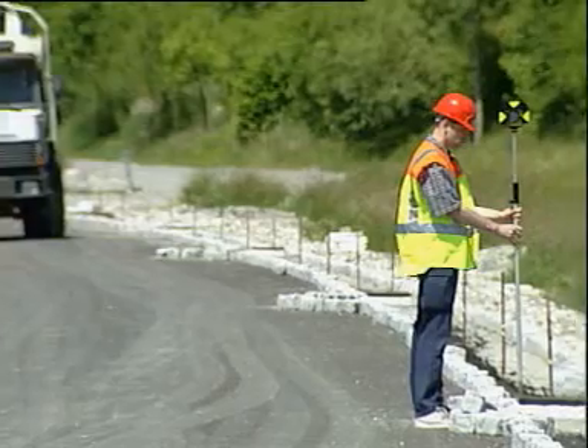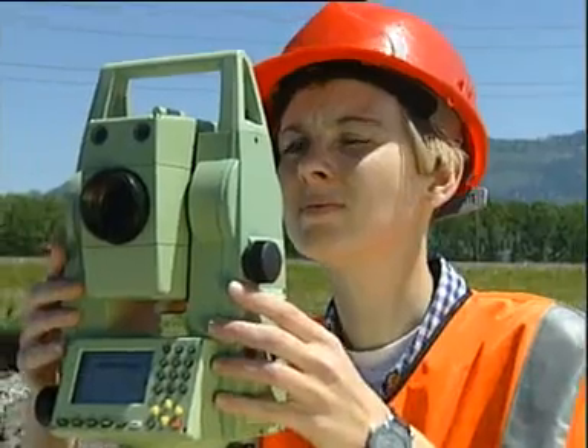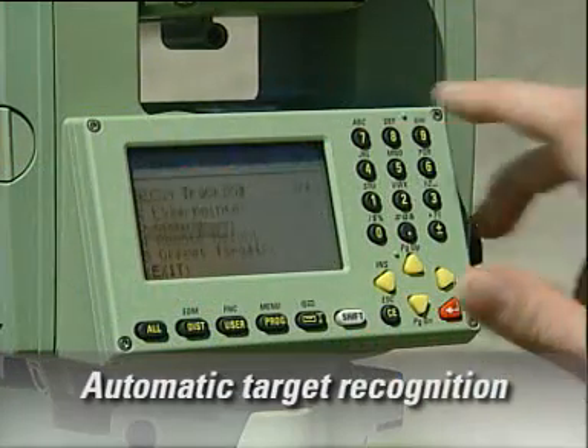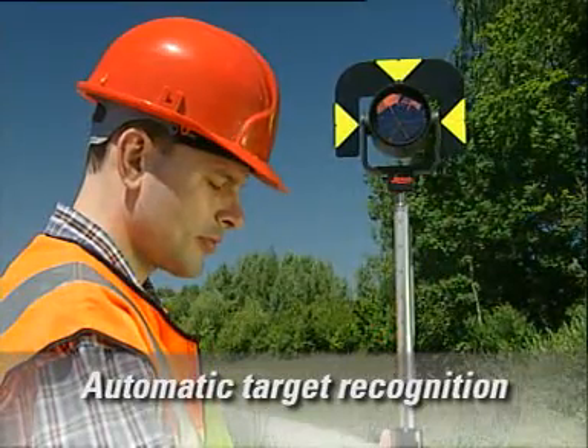Yesterday, a lot of your time was spent aiming at the target to be measured. Today, the TPS 700 does this for you with Automatic Target Recognition. Automatic Target Recognition is efficient and reliable.